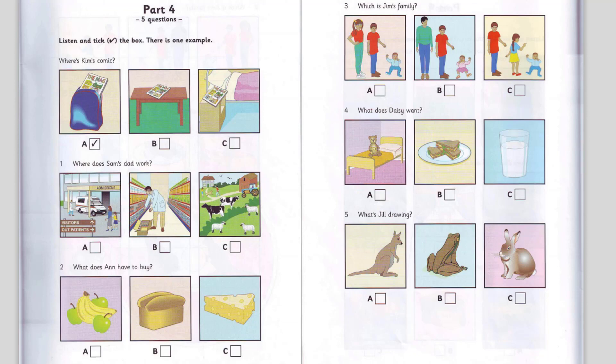4. What does Daisy want? Do you want any supper, Daisy? No, thank you, Dad. I'm not very hungry. What about a drink? Yes, please. I'm thirsty. You can have some milk, but then you must go to bed. Oh, Dad. I'm not tired. I don't want to go to bed now.